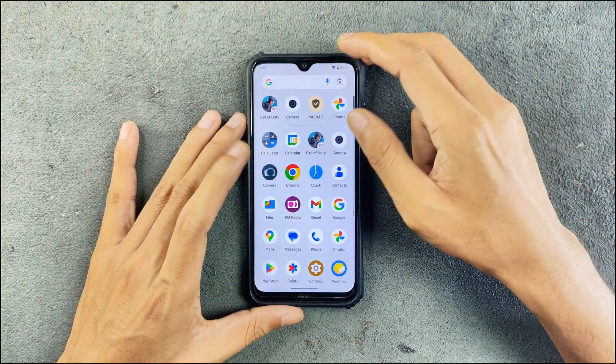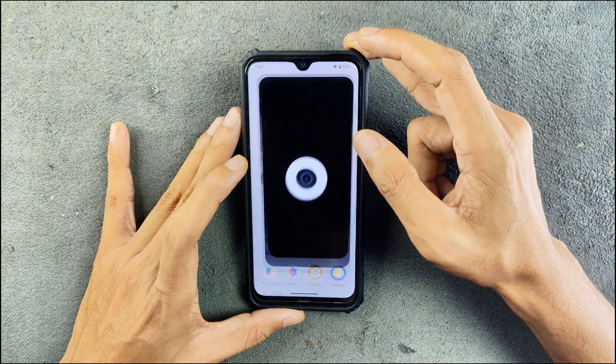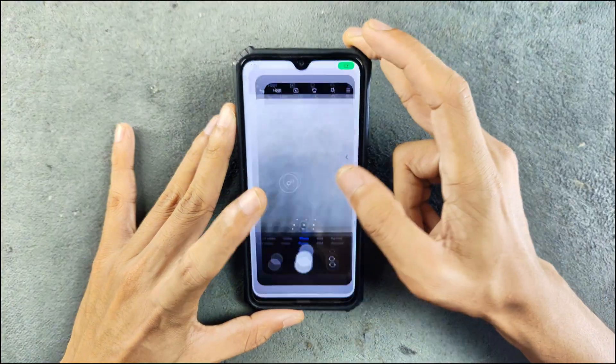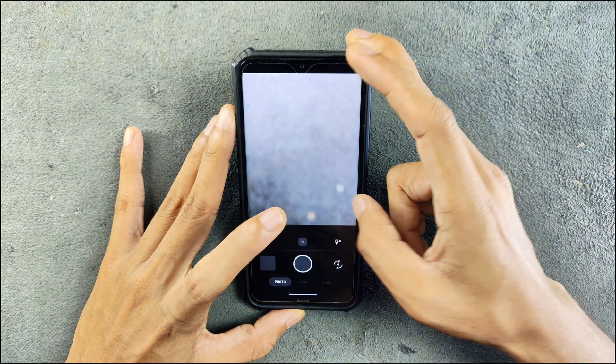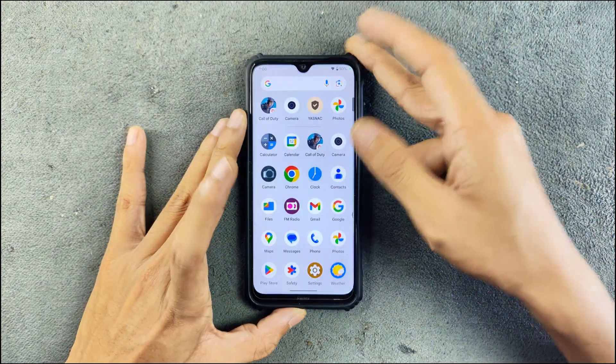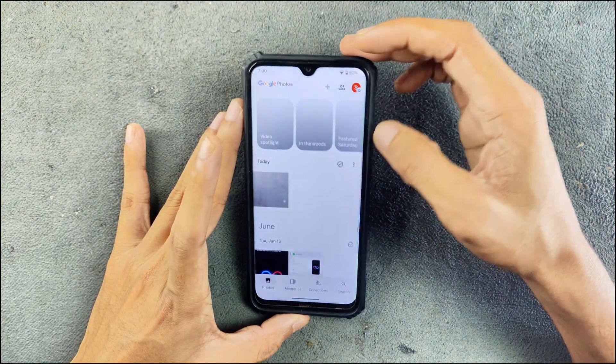This ROM comes with two camera applications — one is MIUI camera and the other is GCam. Both of them are working. As you can see, MIUI camera and GCam both work perfectly fine — I did try them and they work great. We also have Google Photos here.